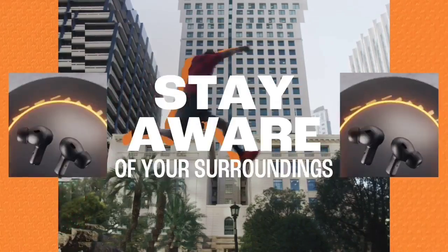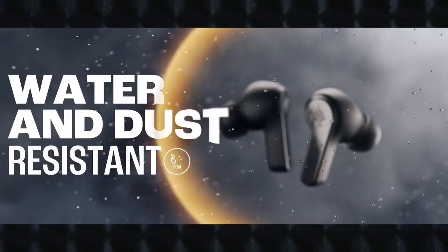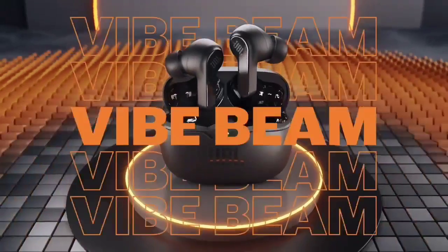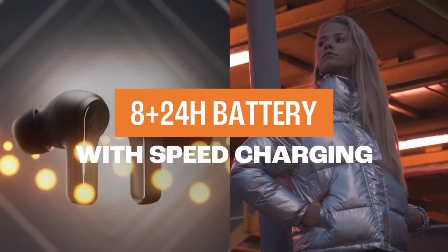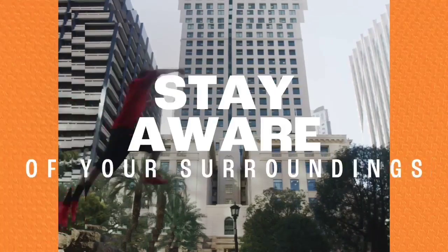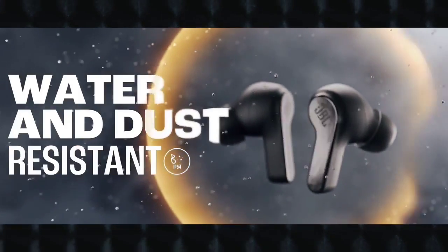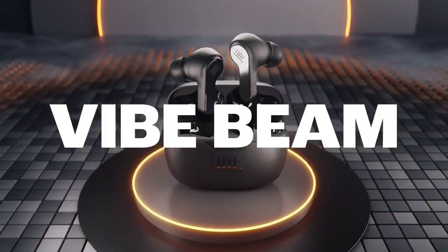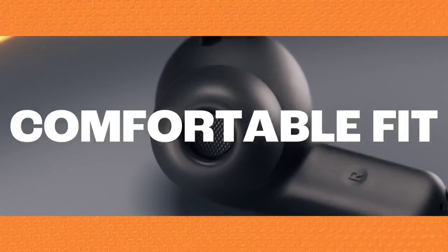The JBL Vibe Beam True Wireless, also known as the JBL Wave Beam in some markets, are simple in-ears designed for on-the-go use. They're budget-friendly buds that offer a few extra features compared to similarly priced models, including access to a parametric EQ and presets in the JBL Headphones app, plus an Ambient Aware mode and talk-through mode for conversation without removing your earbuds. However, they lack a dedicated ANC feature.